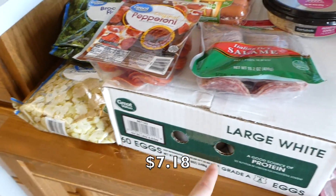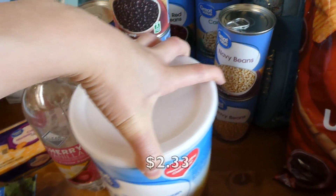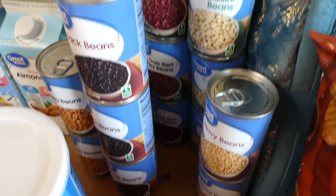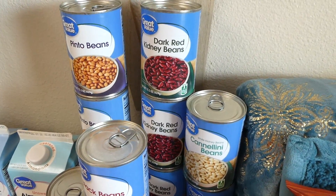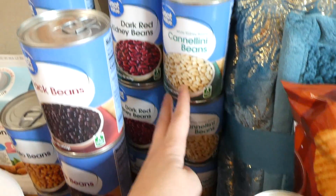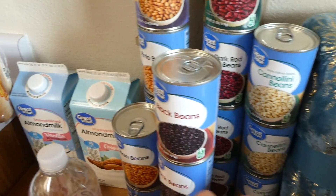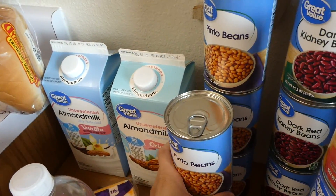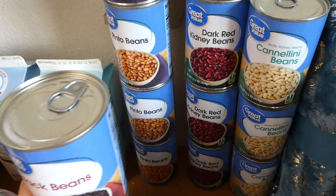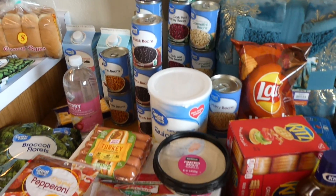I got 60 eggs — you guys already knew that. I got quick oats for my husband; he loves oats. And then for beans: yes, I did get a lot. We go through beans fast in this house — every recipe that calls for beans calls for like two or three cans. So we got two cans of navy beans, three cans of cannellini beans, three cans of black beans, about seven cans of pinto beans, and a bunch of dark red kidney beans. We'll go through them in no time.